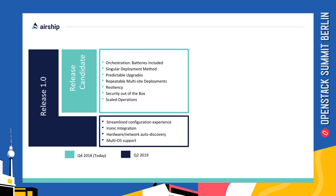Airship also delivers predictable upgrades — something you should be able to test once and release into any number of sites, functioning exactly the same way. At AT&T, we have over 20 environments deployed and managed by Airship, and our deployment engineers are now able to replicate these sites more predictably and quickly than ever before.